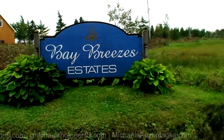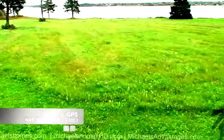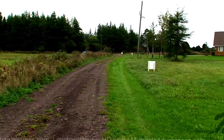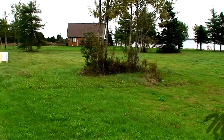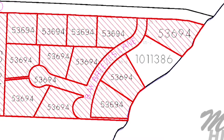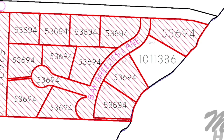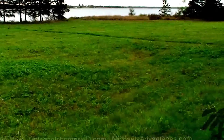Welcome to Bay Breezes. So this is lot number one from the roadside. That's the road we came into, and in the prior video right across the street there's the first lot we did coverage of. This is lot three and four — we've got two waterfront lots here, contiguous, so it's your opportunity to own significantly more land.